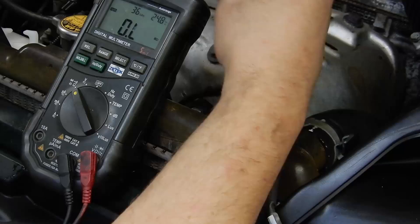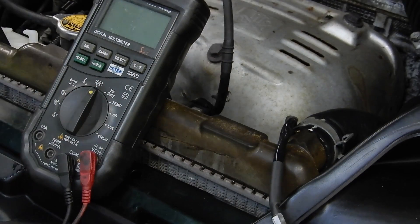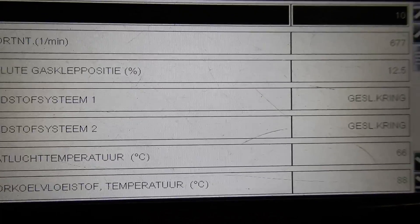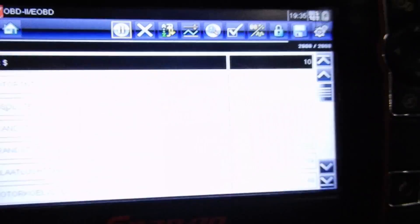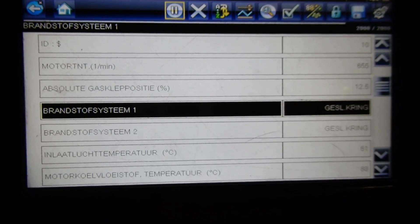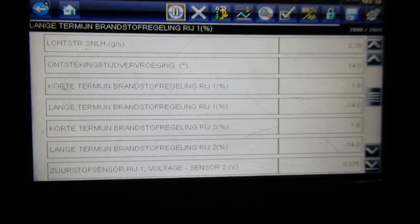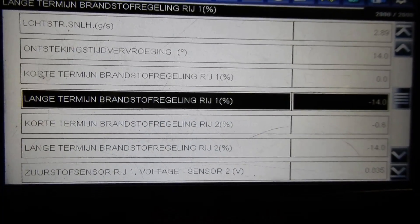So we need to change out this upstream O2 sensor and see if both banks will go into closed loop. Back at our data list, with the bad upstream O2 sensor replaced, both banks went into closed loop very fast. Our engine, however, is still not revving — I was expecting this. I think we've got another problem, but I wanted to use the fuel trims to diagnose it, and without the engine going into closed loop we couldn't. Now both bank 1 and bank 2 fuel trims are controlled.